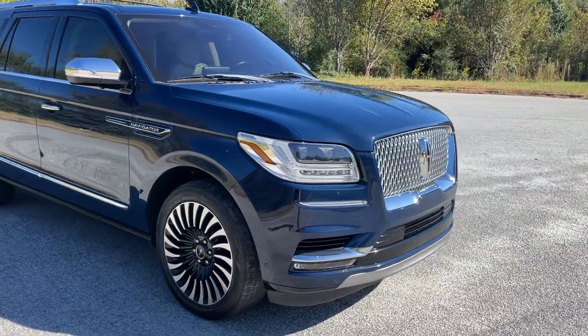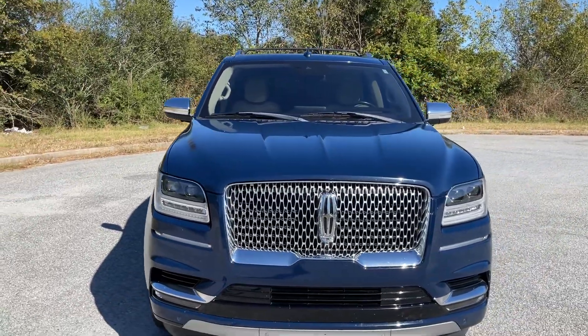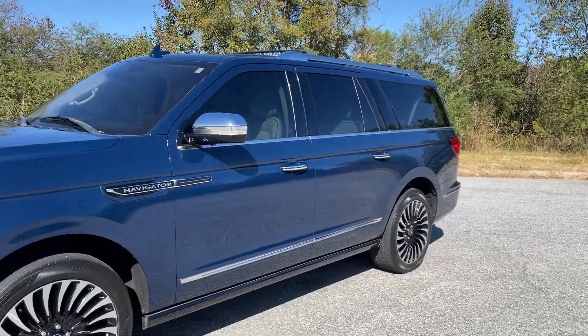It's got this really cool feature where you walk up and all the lights around the logo, the headlights, and the running boards come on — looks really cool at night.